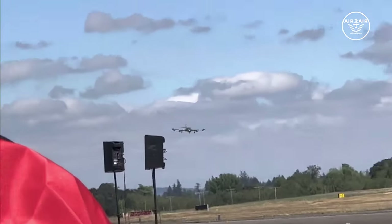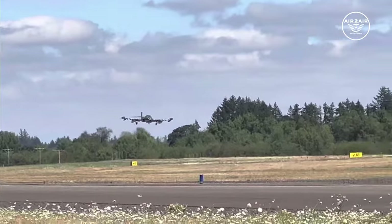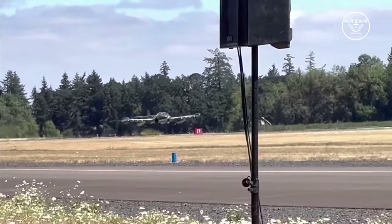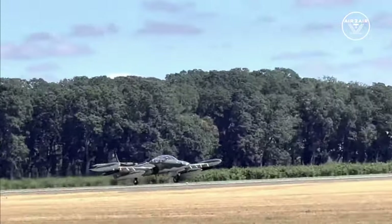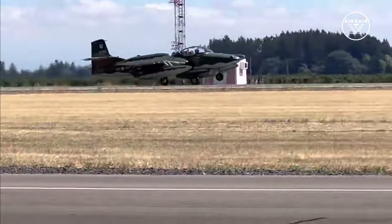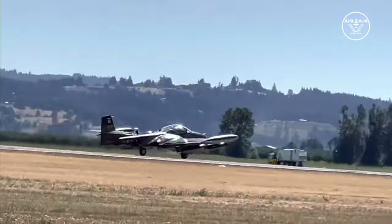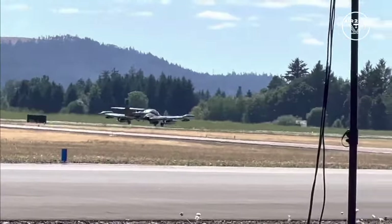That's the A-37 Dragonfly — what a rare airplane — as it approaches to land. On behalf of the entire Dragonfly team, Mark wants to thank all of you, all of the volunteers who made this show happen, and the entire community for coming out today. He looks forward to seeing you again.